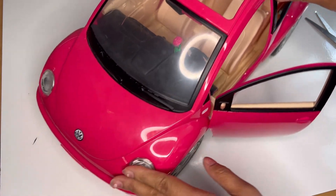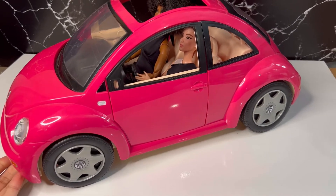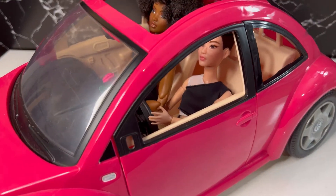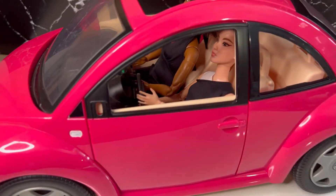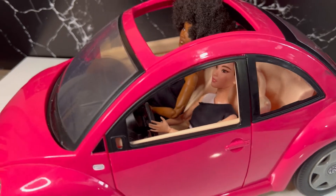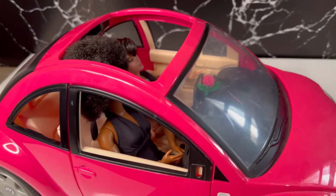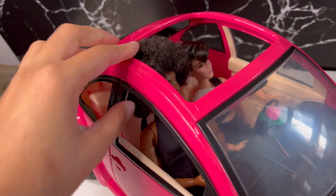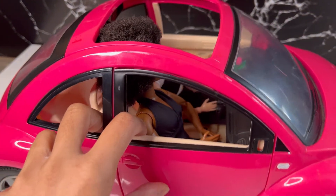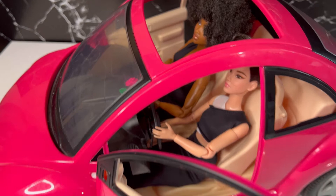Shall we get one of our Barbie dolls to sit in there? Okay guys, I have put little miss diva Mia in the driver's seat and she is looking fine in there. In the passenger seat we have Amber — her hair is a little bit too much for the car, but other than that she seems comfortable inside as well. I'm really loving this car, it's just so cute.